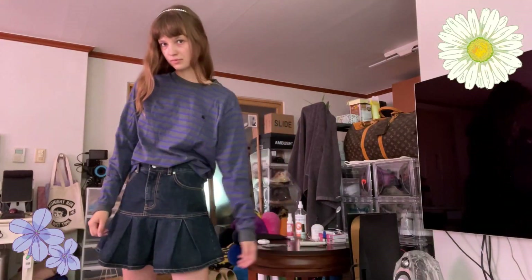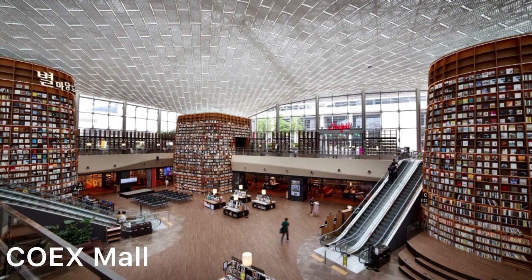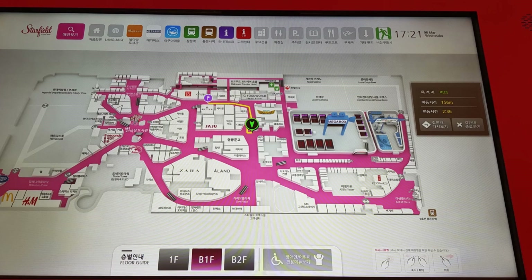Hello everyone, welcome to my new haul video! Today I'm going to show you what I bought in local clothing stores in Seoul. We'll start from Coex — the most popular shopping mall in Seoul. It's a very popular spot for Instagram photos, but I personally don't like Coex because it's too complicated. I always get lost even after visiting 10 times; I still don't know where my favorite shops are and always take the wrong direction.